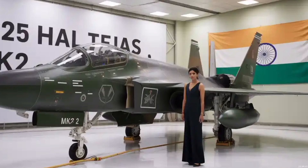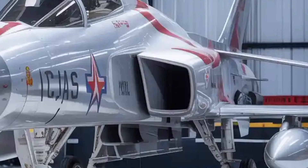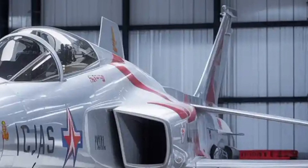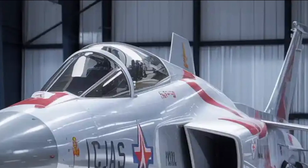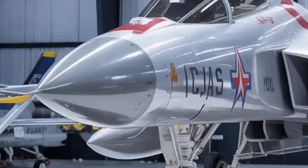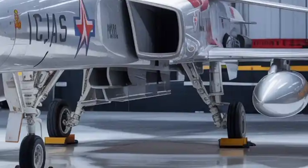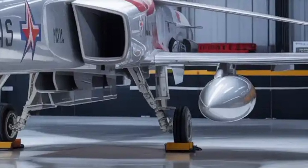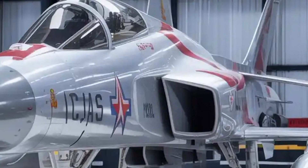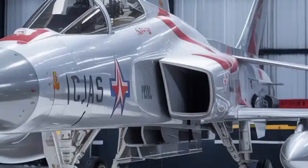The heart of the Mk2 is its power plant, the General Electric F414-GIN-S6 engine. This afterburning turbofan engine produces 98 kN of thrust with afterburner, offering a significant jump from the F404 engine used in the Mk1. The engine allows the Tejas Mk2 to achieve a maximum speed exceeding Mach 1.8 and an operational ceiling of 52,000 feet. What makes this engine notable is not just its raw power but its reliability, modular maintenance approach, and compatibility with future indigenous engine programs that India aims to integrate in the coming decades. With this propulsion unit, the Mk2 can handle a much higher thrust-to-weight ratio, providing better takeoff performance, sustained turns, and acceleration — all essential in a modern dogfighter strike mission.